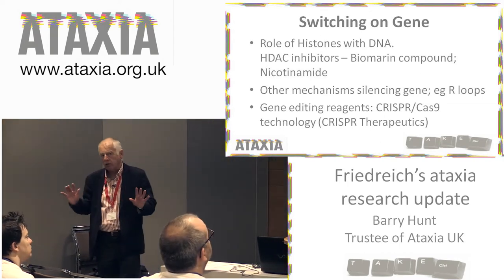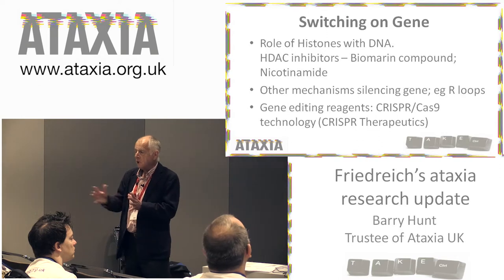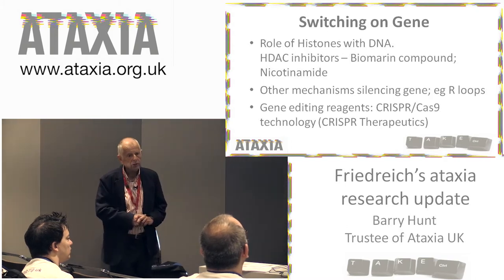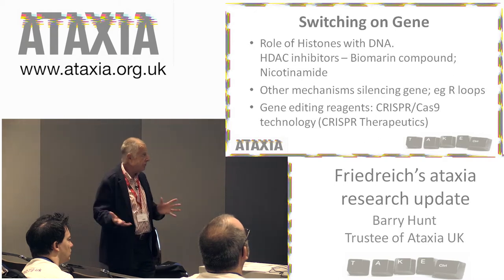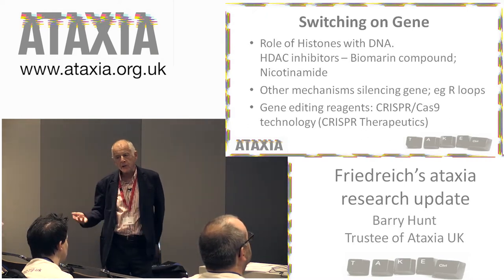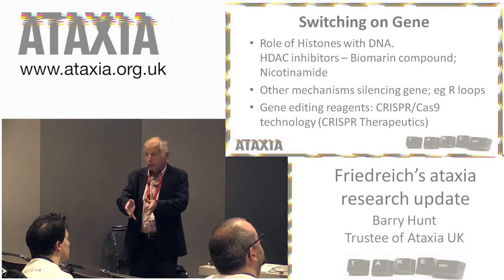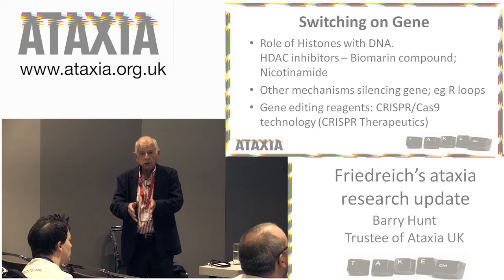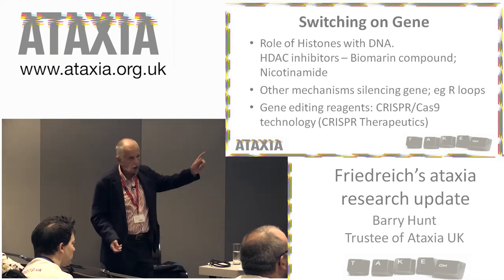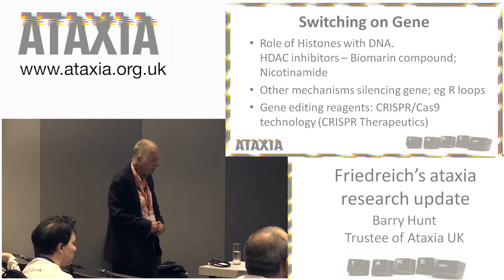There are other mechanisms and other targets that turn off the frataxin gene that you can hit with drugs and turn it back on again, and people are working on two or three other potential targets. The last one is particularly interesting — there's a new gene editing technique which can be used in vitro called CRISPR-Cas9, which you can think of as some molecular scissors. It goes to the particular offending bit of the gene and cuts it out. There is a company called CRISPR Therapeutics set up which is looking at this technique in a number of different conditions, including Friedreich's ataxia.